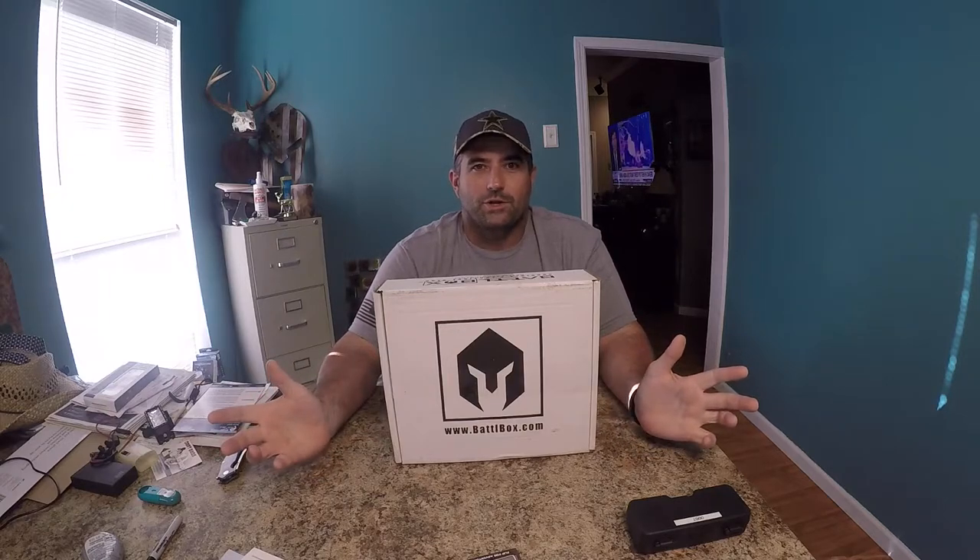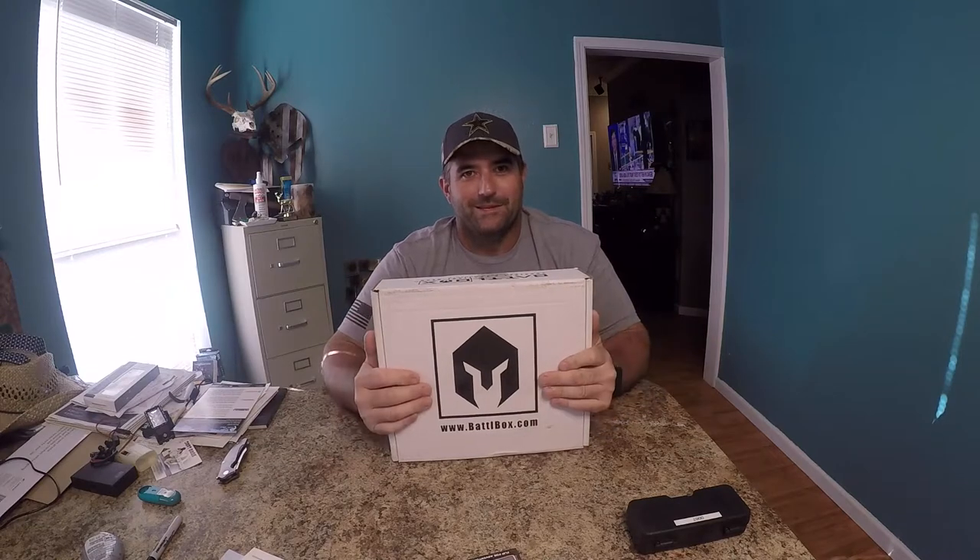What's going on? Welcome to another hottest day in Shreveport, Louisiana. Today has sucked, but I get to come home to this beautiful thing. This is the July Battle Box.